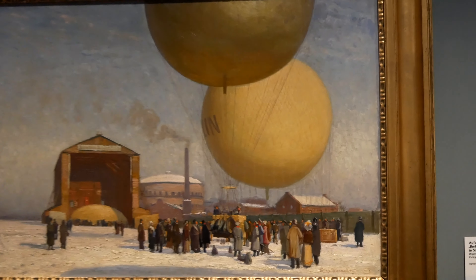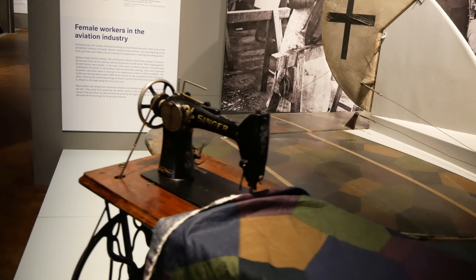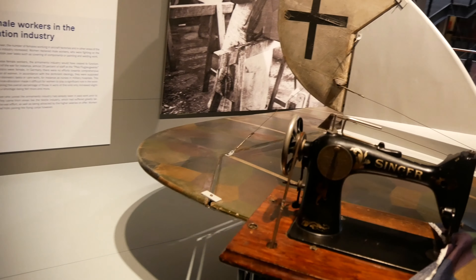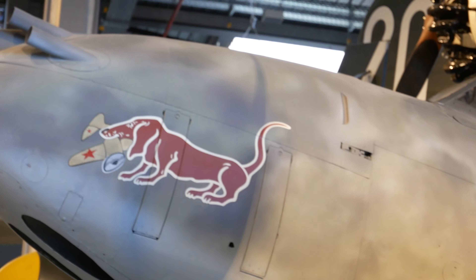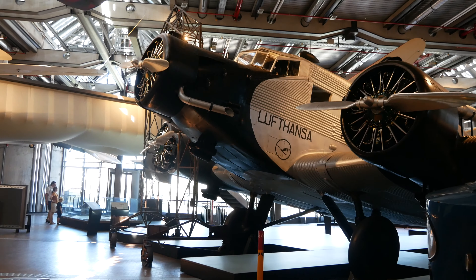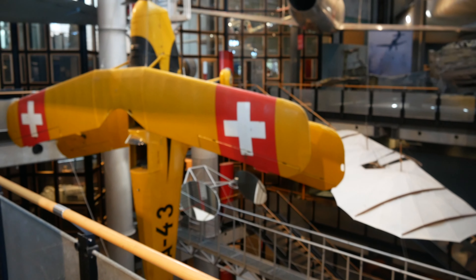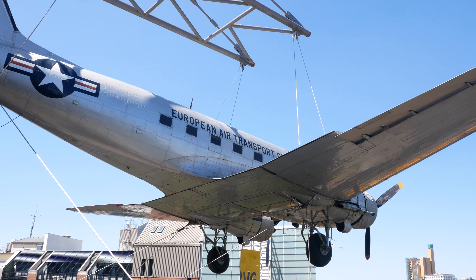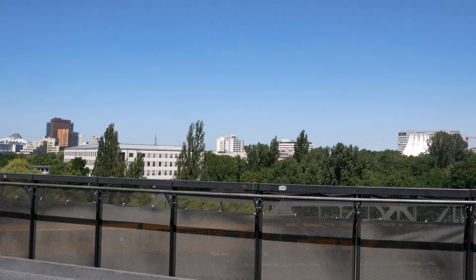Even in a technology museum, can't walk past some paintings. Small section on women in aviation construction. Pigeon photography. Nazi times weren't ignored. When a car wants to look like a plane and ends up looking like a boot. A creative solution to museum space problems. Douglas C-47 Skytrain, one of the raisin bombers used in the blockade of West Berlin.